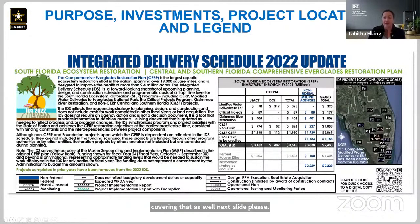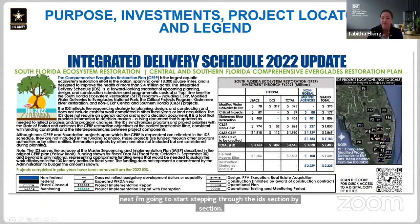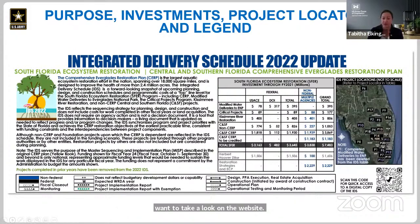I'm going to start stepping through the IDS section by section. This image is the upper left-hand corner of page one, which includes a table showing total South Florida ecosystem restoration investments through 2021. You can see totals for the Corps and Department of Interior and combined total of federal investment, and also a total of non-federal investment, which includes investments from the South Florida Water Management District. Total federal and non-federal investment in the South Florida Ecosystem Restoration Program through 2021 was $7.4 billion, with an additional $1.6 billion invested in Herbert Hoover Dike rehabilitation, and an additional $2.2 billion invested in restoration strategies and the Everglades construction.